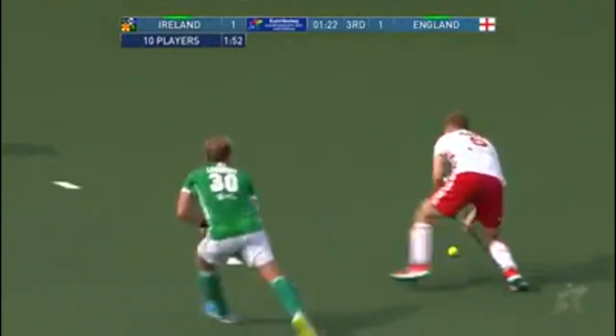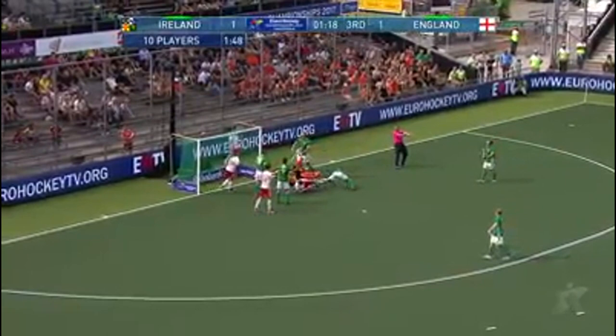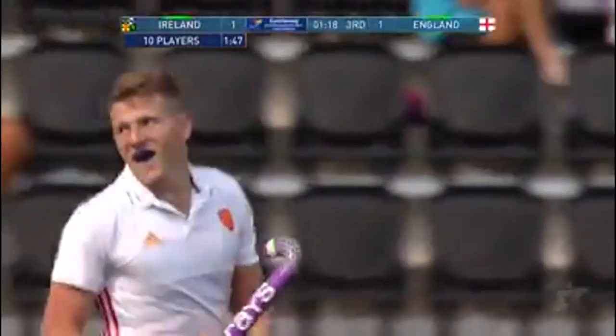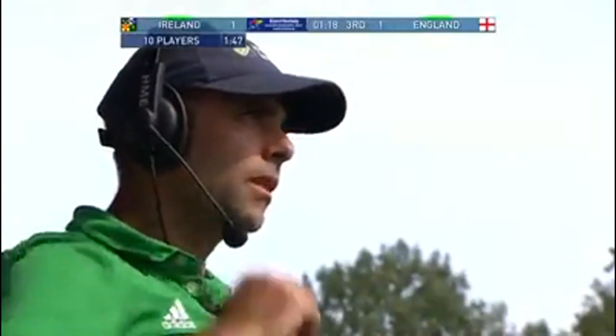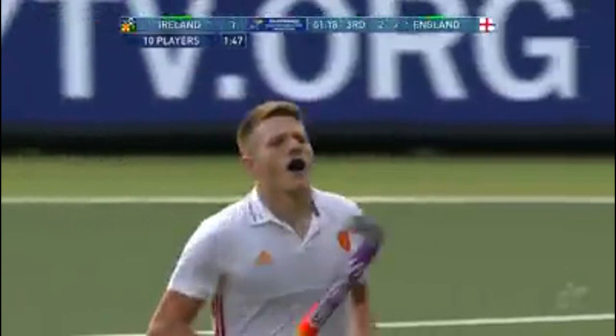Knowing Jackson, that delivery — dangerous in the first instance. Great violence. Oh, it's found a way through! England have the lead, and that suspension may well have cost them dear here. It's been a long time in coming. Ireland within two minutes of getting back to full strength, but England have the lead.